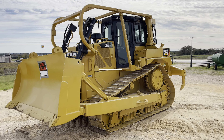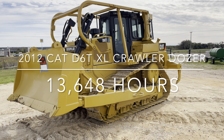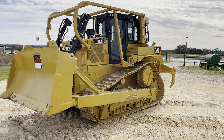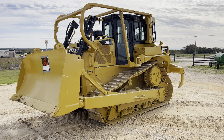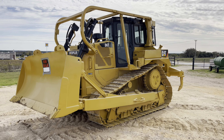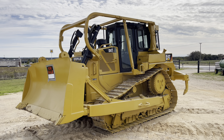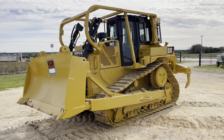We have a 2012 D6 TXL model with a little over 13,000 hours on it. It's got a new Barco undercarriage just put on it with the chains and new sprockets and idlers, and it also has roller guards. It has the enclosed ROPS on it, and the sweeps and the ripper.